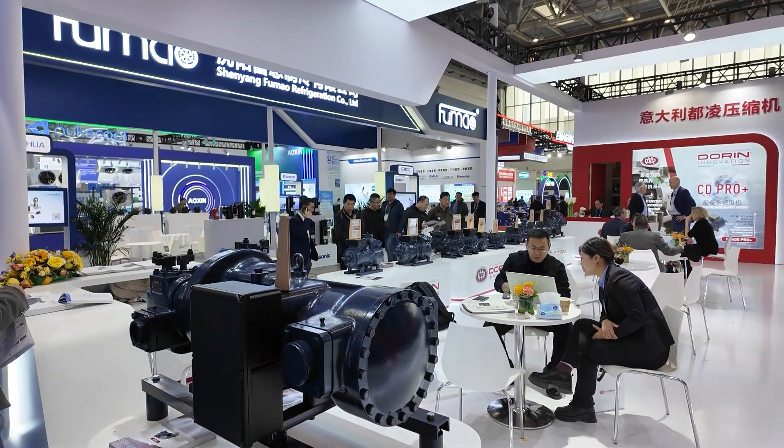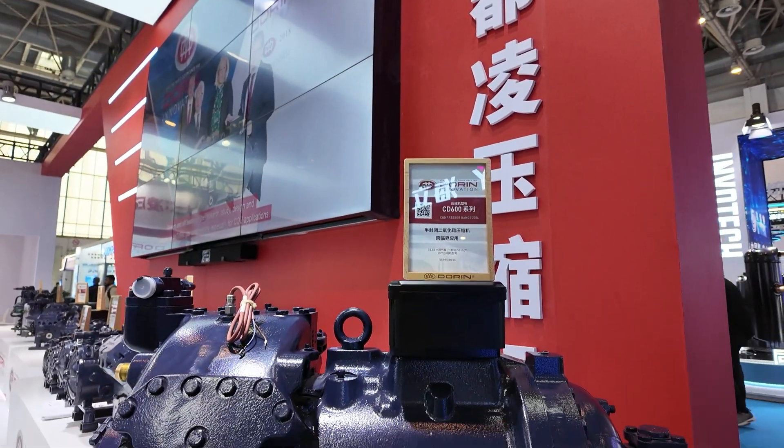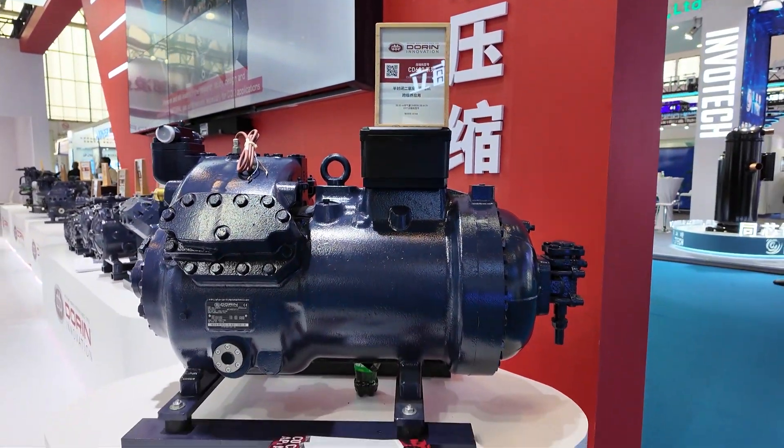Here we are at the booth of Dorin. It's fair to say that Dorin is the number one supplier of CO2 compressors in China, for both heat pump applications as well as refrigeration. We have conducted an interview with the representative of Dorin in China, and this interview will be published soon on our platform.